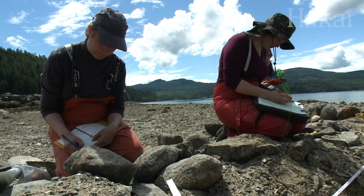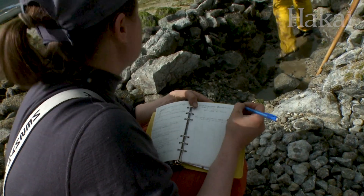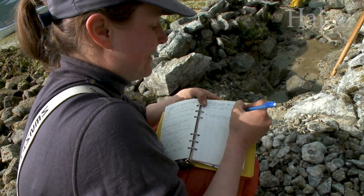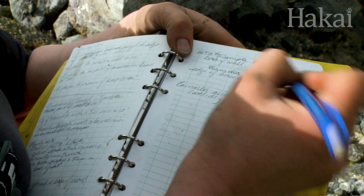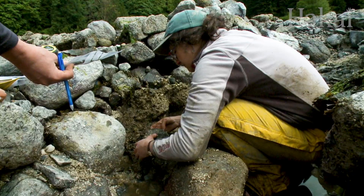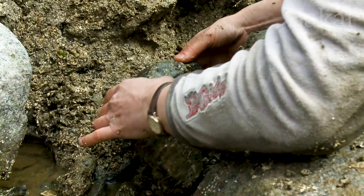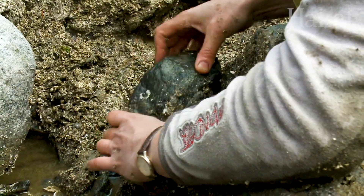However, for archaeologists these clever rock walls posed a problem. They're almost impossible to date since they leave no tangible remains in the archaeological record. But researchers weren't stumped — since they couldn't date the walls themselves, they figured they'd date the creatures living in them with radiocarbon.